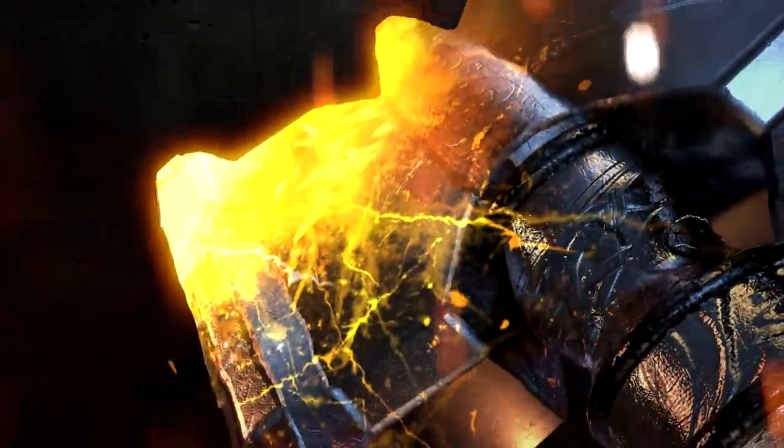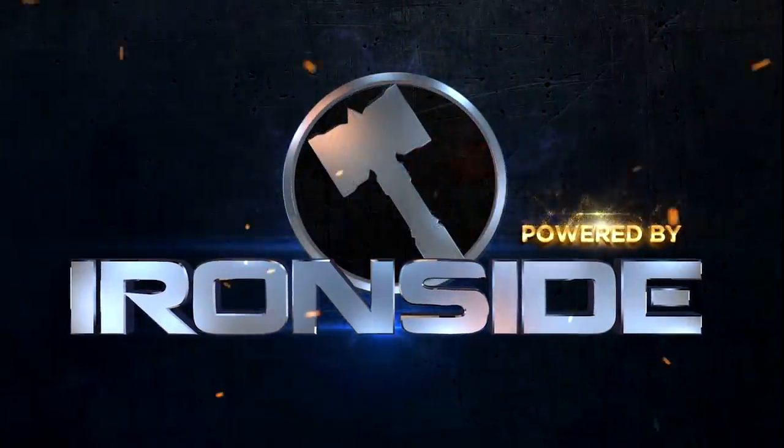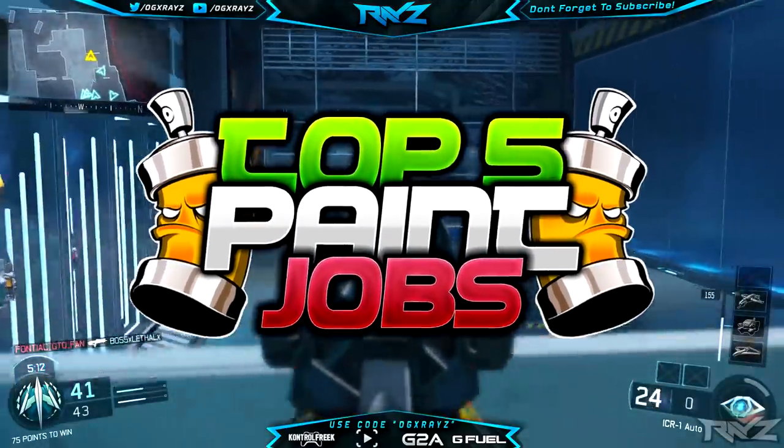Stay focused and energized using G Fuel — you can use the discount code OG X-Rays to get 10% off your entire order. Yo, what's up guys, it's X-Rays, welcome back to another episode of my top five paint jobs of the week.